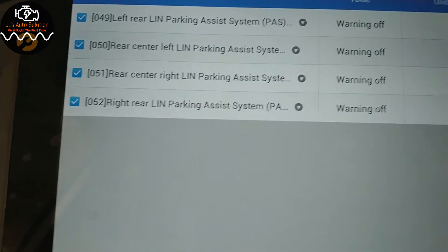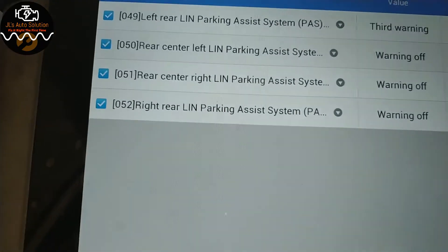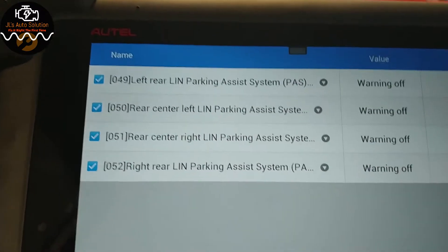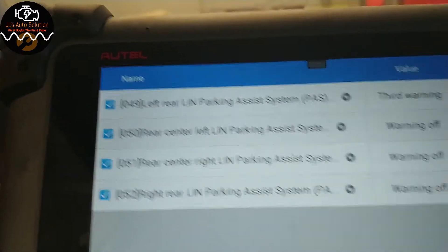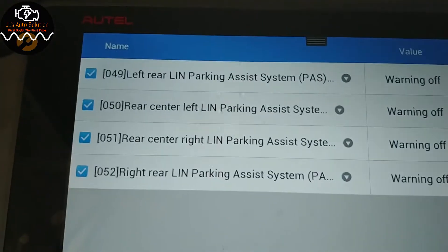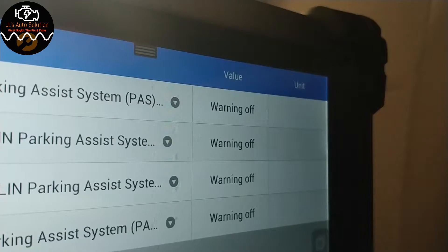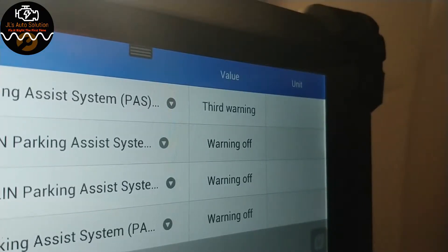Now what I'm going to do is set you guys up to see the scanner. All right, there you go. Now I'm going to go walk by the sensors and you guys will be able to see them change.